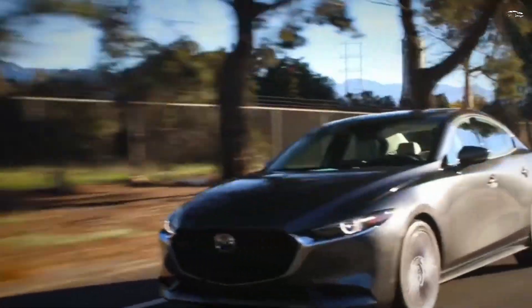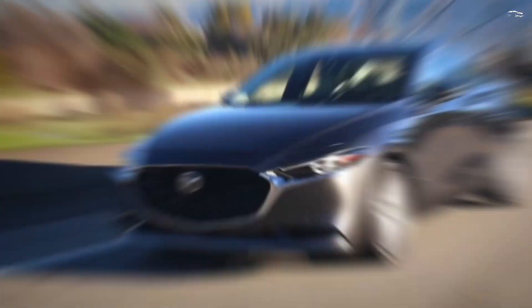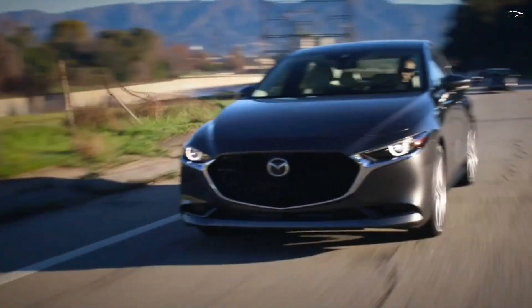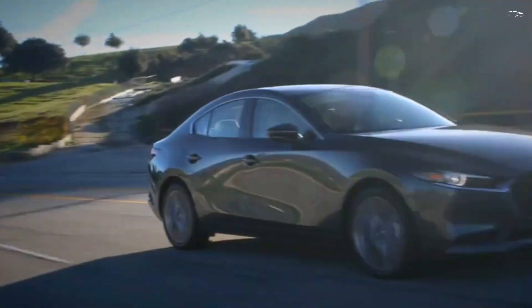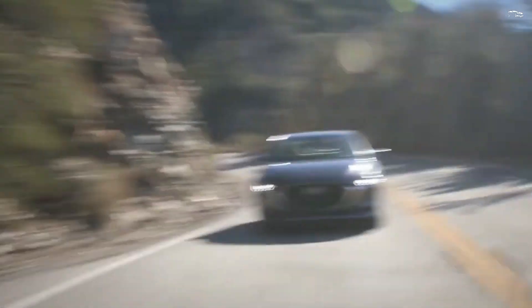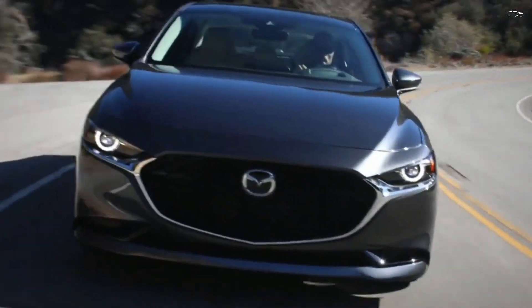Typical for a Mazda, the 3 has a fun-to-drive character but it balances its agility with a composed ride. Its refined driving persona and upscale interior make for a compelling compact that feels like it's from a class above, and it is for this reason that we selected it for a 2024 Editor's Choice award.